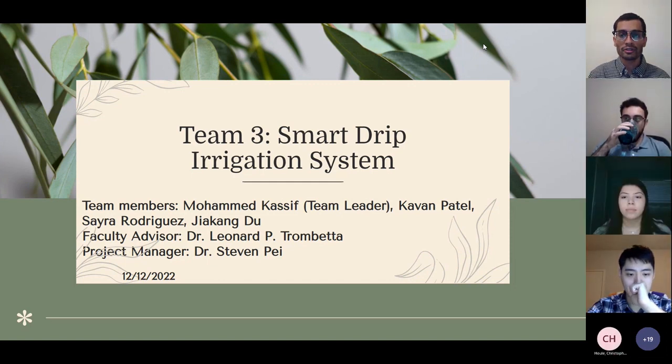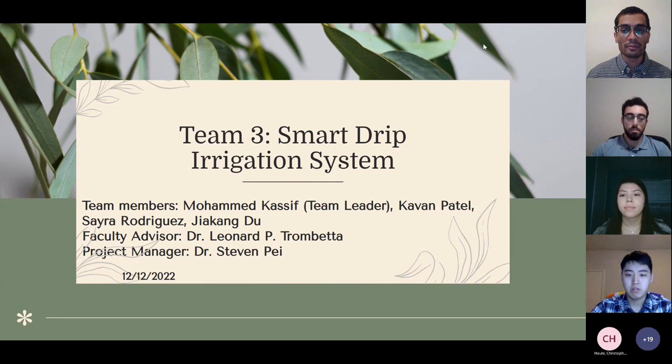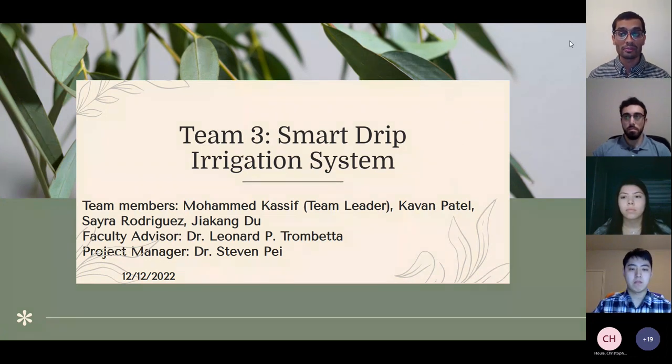Can you guys hear me? All right. Hi everyone, we are team three and our project is the SmartTrip Irrigation System. This is a continuation project that has been going on since 2017, and we are working on the final iterations of this project, focusing on corrosion mitigation, heat dissipation, and design modularity. My name is Kamen Battelle. I'm joined by our team leader Mohamed Kassif, Saad Rodriguez, and Jia Kang Du. Our project manager is Dr. Pei and our faculty advisor is Dr. Trembetta.